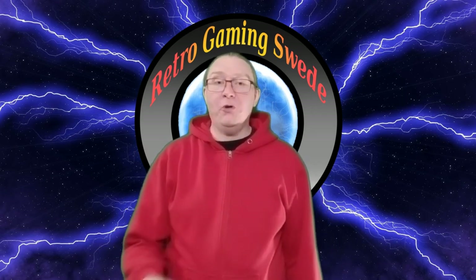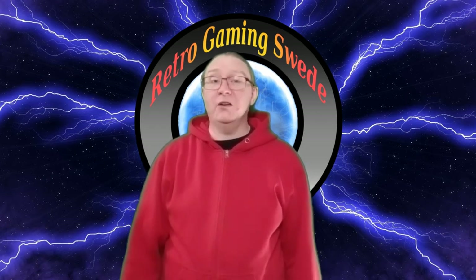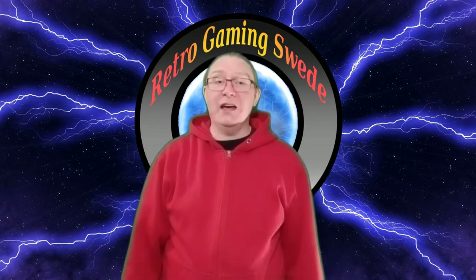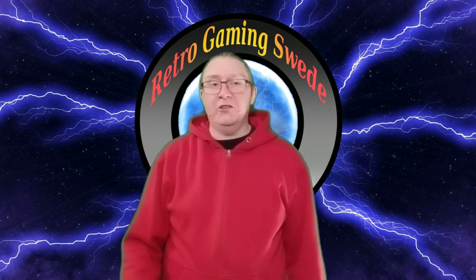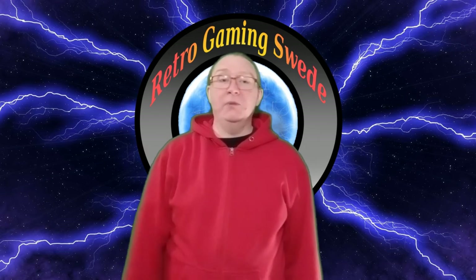But before we get going, if you like this video, don't forget to like, share and subscribe. And if you want another game featured on the channel, please tell me in the comments.